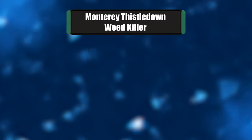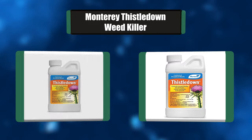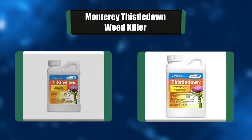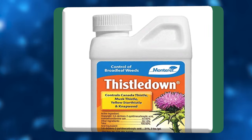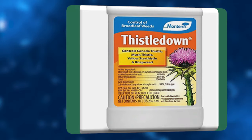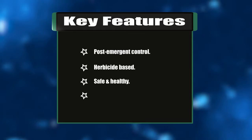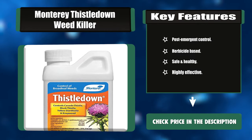Number six: Monterey Thistle Down Weed Killer. Monterey Thistle Down is designed for use on pastures, ranges, and other non-crop areas. It is a selective weed control concentrate that can be used to kill thistles and a variety of weeds. This product is not to be used on vegetables or ornamental plants as they may be susceptible. Key features: post-emergent control, herbicide-based, safe and healthy, highly effective.